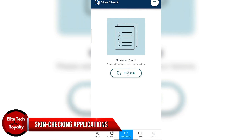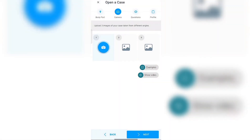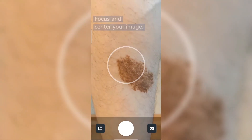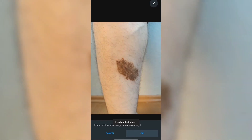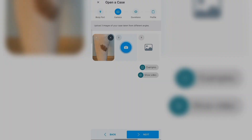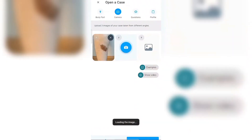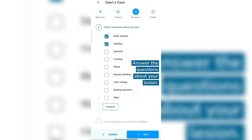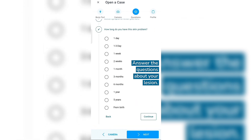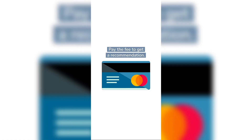Skin Checking Applications: Artificial intelligence has also led to the creation of skin checking applications that enable users to snap photos of their skin. This is especially useful if they have unexplained skin lesions. Users can upload photos of their skin in these applications and have an AI algorithm assess them. These algorithms operate by comparing user photos to massive databases, allowing users to receive a preliminary skin condition diagnosis in only a few seconds.